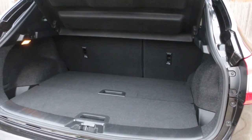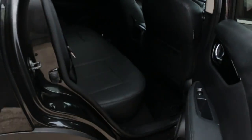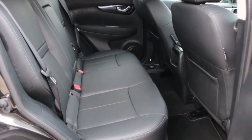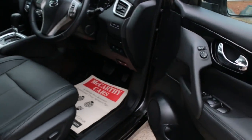Split and folding rear seats, black leather interior, pan roof, and electric folding mirrors.